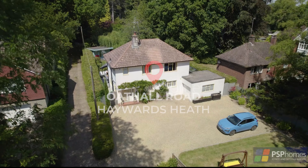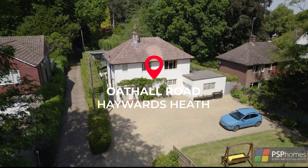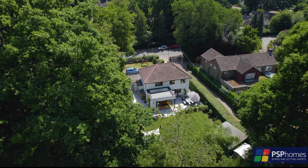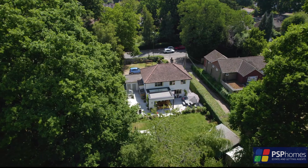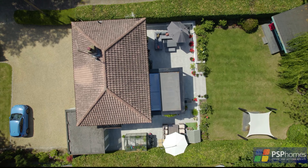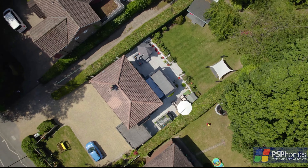PSP Homes is delighted to introduce number 45 Oakville Road, an excellent detached family home believed to originally date from the mid-1950s, enjoying an enviable plot that extends to a quarter of an acre in the Heath Conservation Area, less than half a mile from Haywards Heath's mainline station.